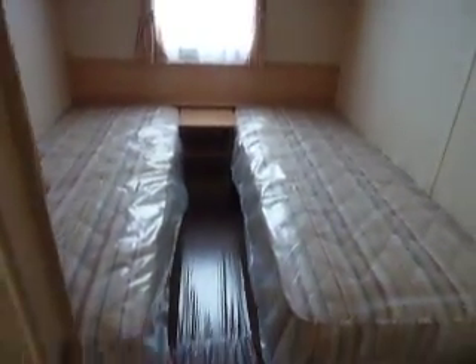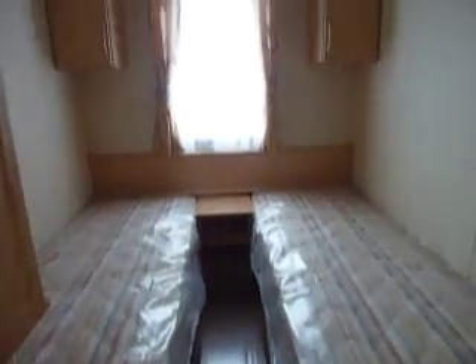And then onto the twin bedroom. There's plenty of room in between the two beds, storage areas above, and also a big cupboard here to hang your clothes in.